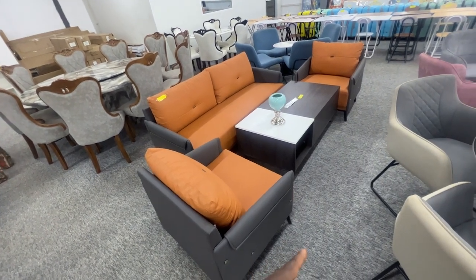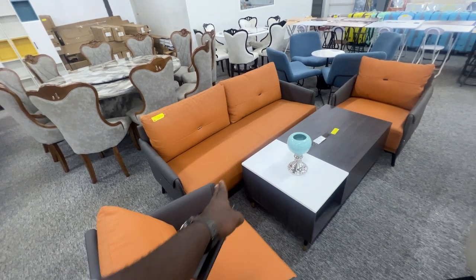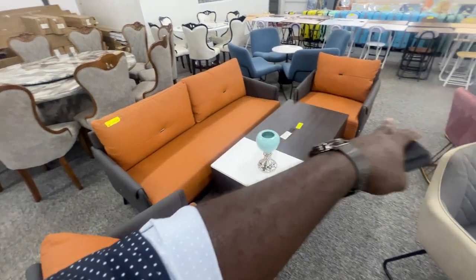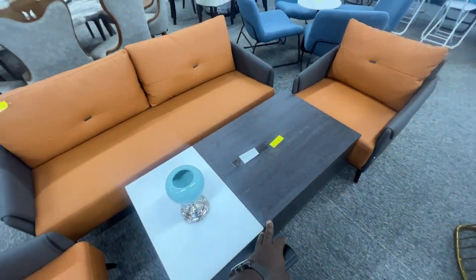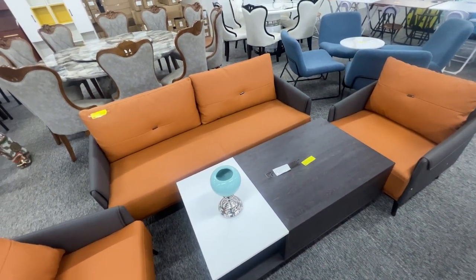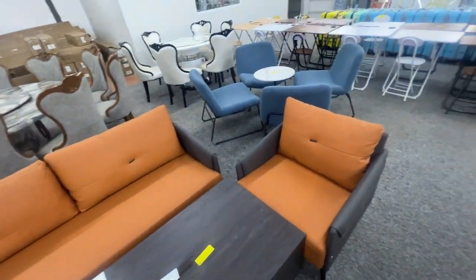This looks like a living room set, and I think this is $1,060 — all amounts are in US dollars. $1,060 for that. The table goes separately, so the table is $85, so maybe $1,100 to $1,200 or something like that.